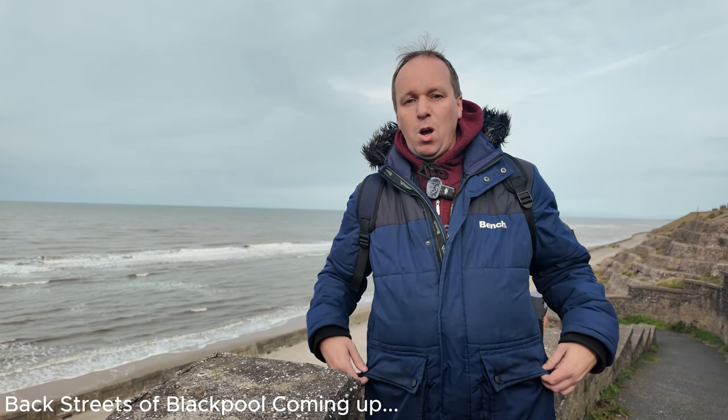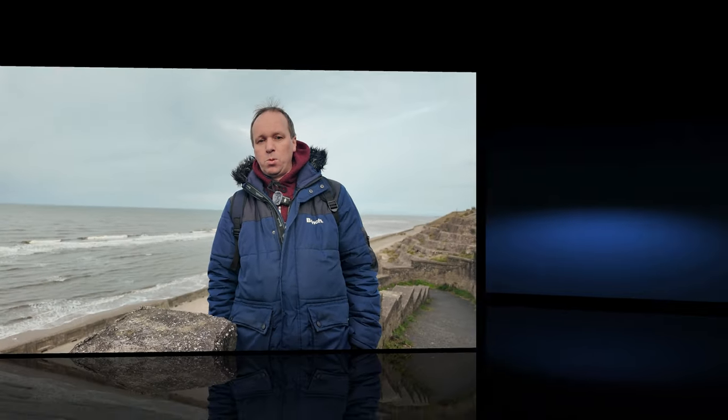Welcome back to a brand new video. Before we get into this, if you like this sort of content, make sure you hit that subscribe button, the like button, and any comments I'll try to get back to you as soon as possible. Today we're going to have a bit of a walk around Blackpool, a few of the streets just off the promenade, and see if there's anything new or what's been going on.